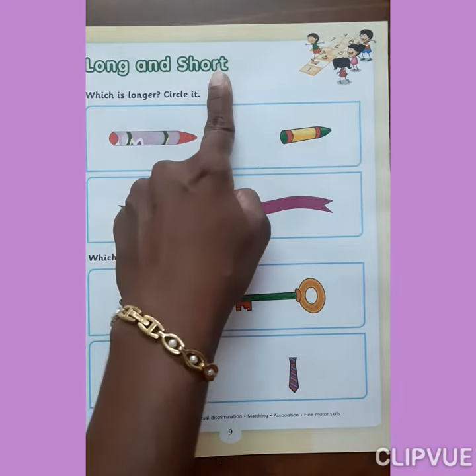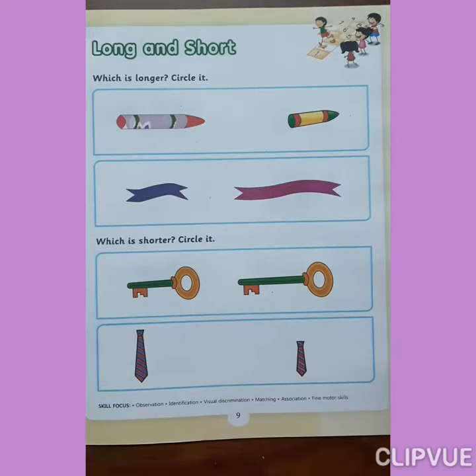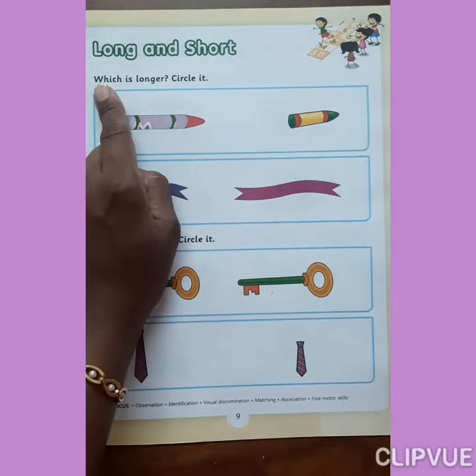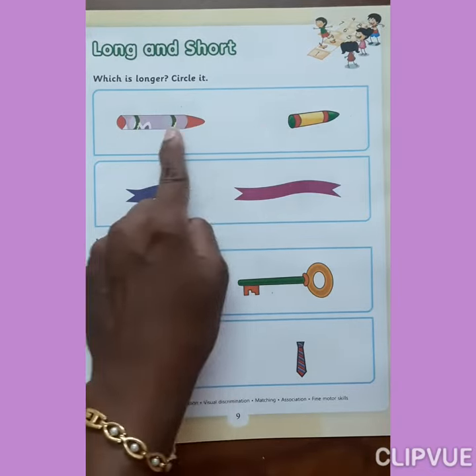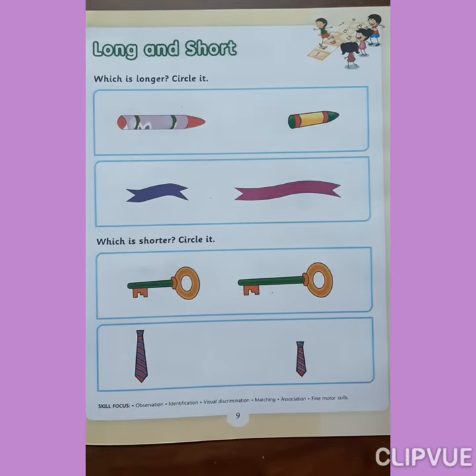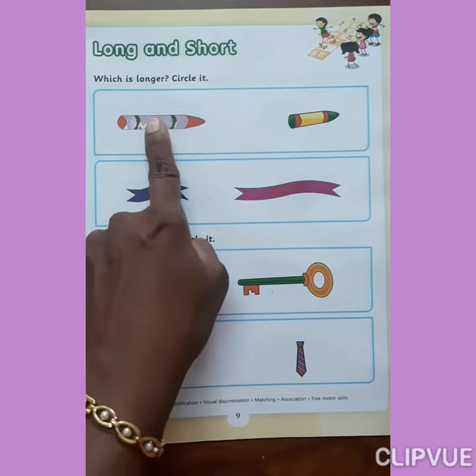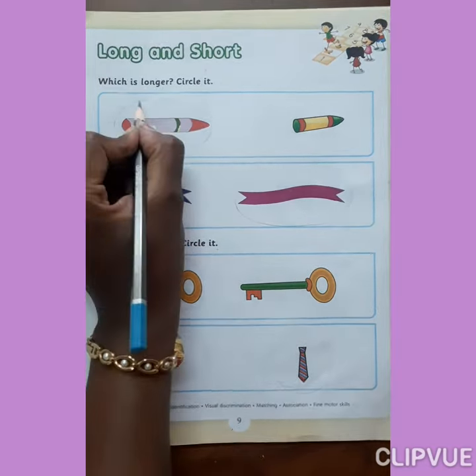Long and short. Which is longer? Circle it. Look at here everyone. What is this? Crayons. Which one is long? Yes, this one. So circle on it.